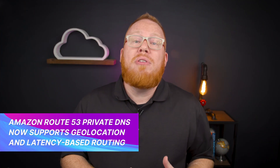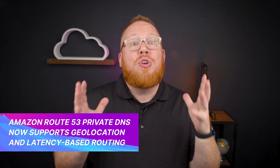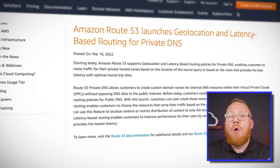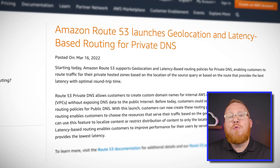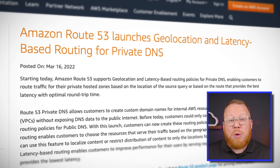Route 53 allows you to configure geolocation and latency-based routing for public DNS. These features can greatly help when creating cross-region fault-tolerant solutions on AWS. This week, AWS extended those capabilities for organizations leveraging it for private DNS. That means you can leverage the same benefits when creating your private applications on AWS as well.